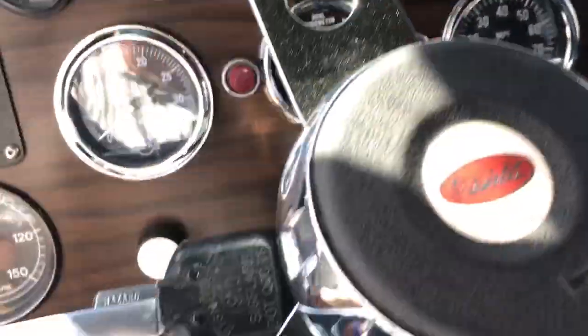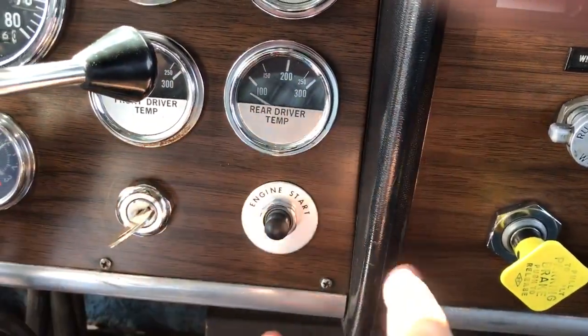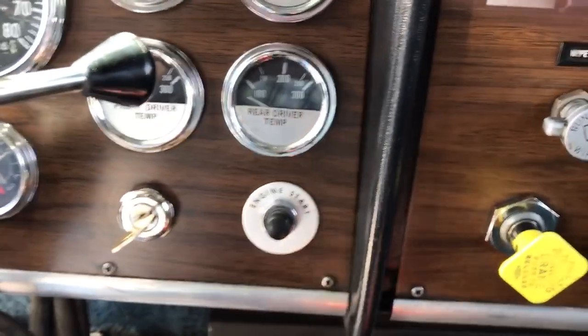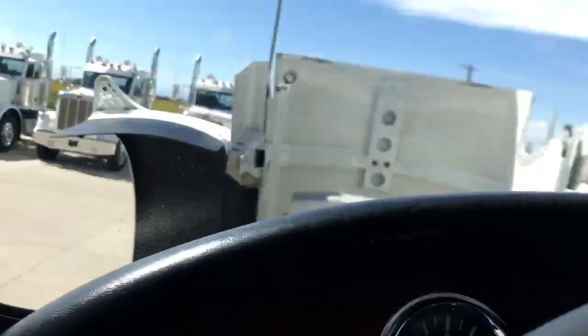So what we'll do is fire this thing up. And as you'd expect, it fires right up. I'll let you listen to it.